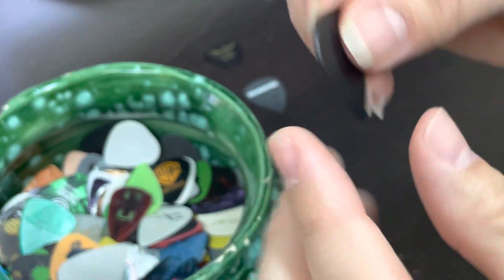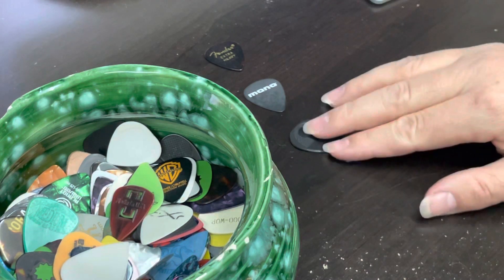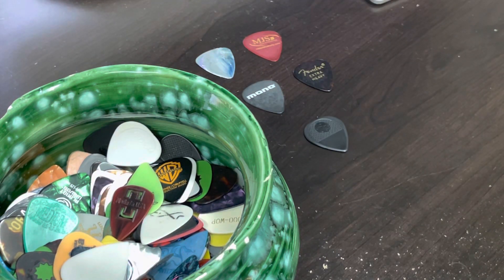And there you go — you can see it. Pretty cool. Thanks for watching my 'What's in the Pick Jar' episode. I hope you'll join me next time. Like the video so that other people get to see it, and have a great day.